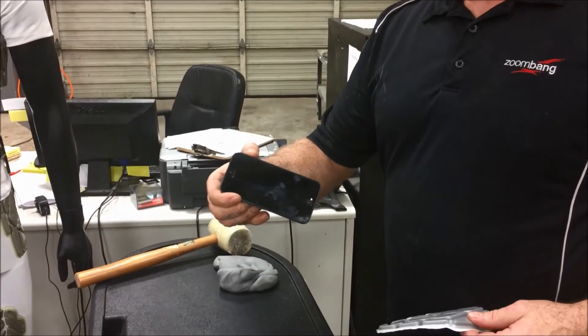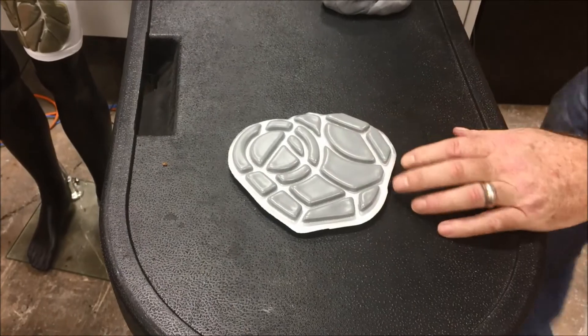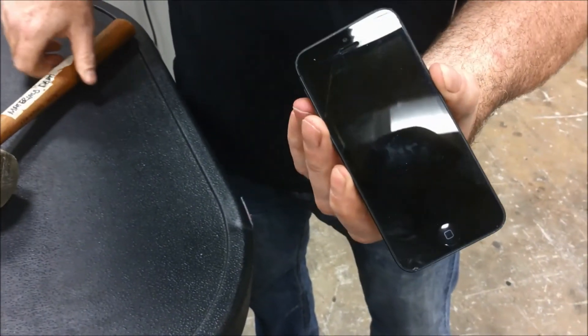This is an iPhone. Put the pad on top of the iPhone and we're going to hit it with this mallet. As you can see.